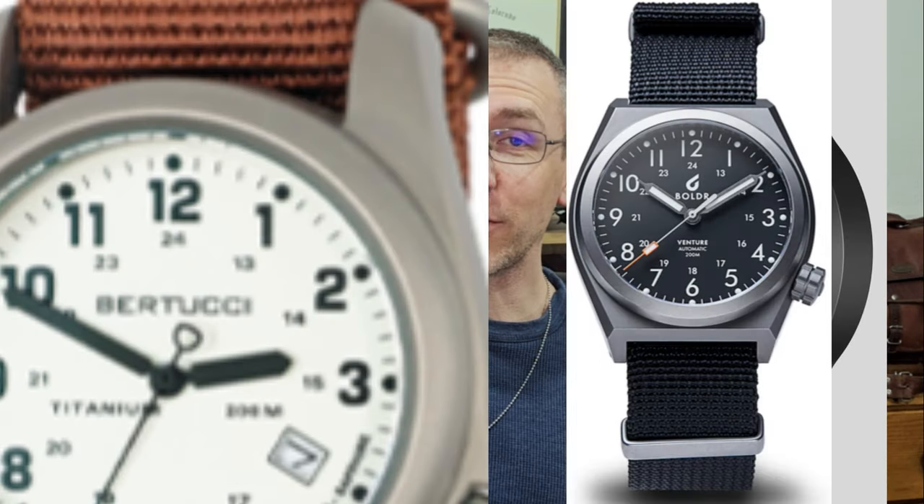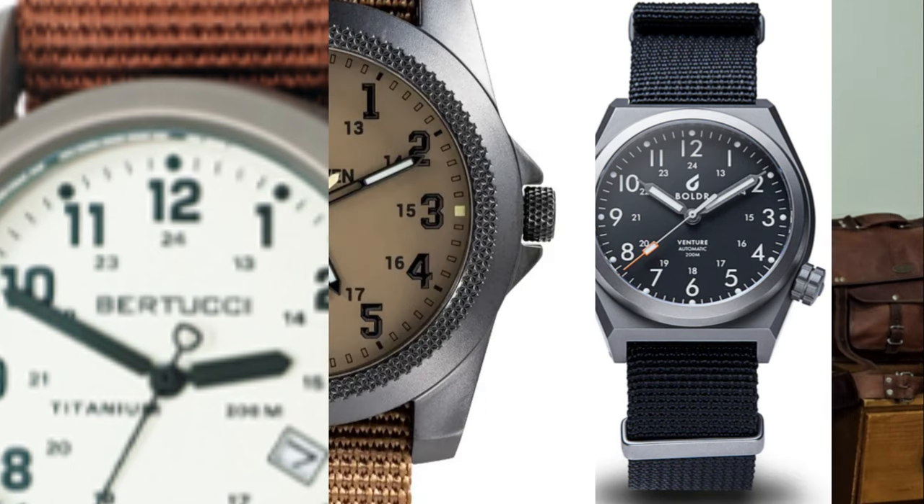What I'm looking for in this video is the perfect field watch. It needs to be well-protected — welded lugs, recessed crystal, NATO strap, crown guards, screw-down crown. Secondly, it needs to be good at telling the time — legible, accurate, with a format on the dial that's easy to quickly read without complications cluttering it up. Applied indices can fall off and make it harder to read. Finally, it needs to be practical — a good size and weight. I'm only considering analog watches. I know G-Shocks are probably the ultimate field watch, but in this video I'm looking at the traditional analog field watch. I'm also excluding pilot watches and dive watches.